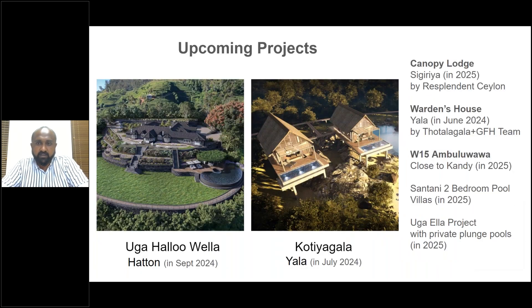Finally, some upcoming projects in Sri Lanka — these are renderings, not actual photos. A new property is coming in September with six bedrooms. In Yala, Kotigala is planned with rooms featuring private plunge pools. The Canopy Lodge by Resplendent Ceylon in Sigiriya will elevate all rooms above the tree line with 30 to 33 canopy rooms. And Warden's House in Yala by the Thotlagala and Goatfell team will be at the Kataragama entrance.